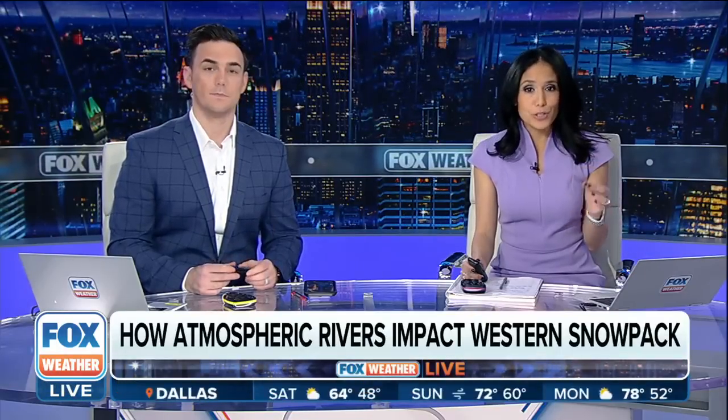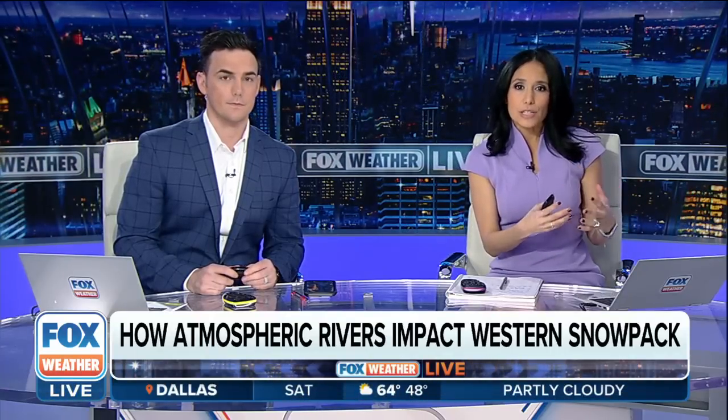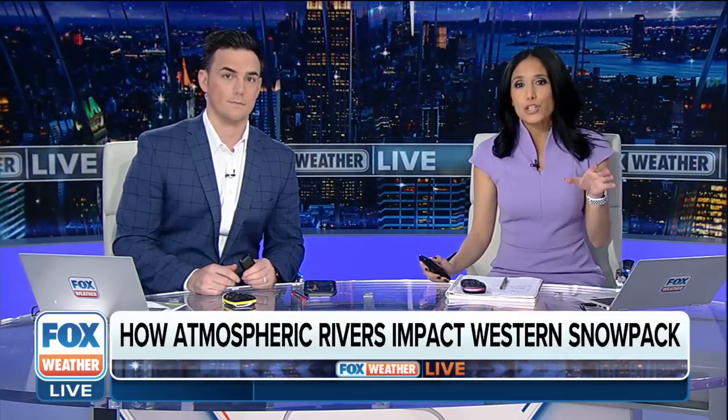The studying of these atmospheric rivers — that information is so crucial, especially when they continue to threaten California with flood threats. They are also leading to a great start for the western snowpack, as well as helping the very parched land throughout the state of California.